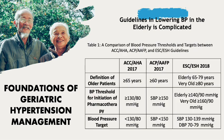Let's look at Table 1, which is a comparison of blood pressure thresholds and targets between the three most important guidelines.